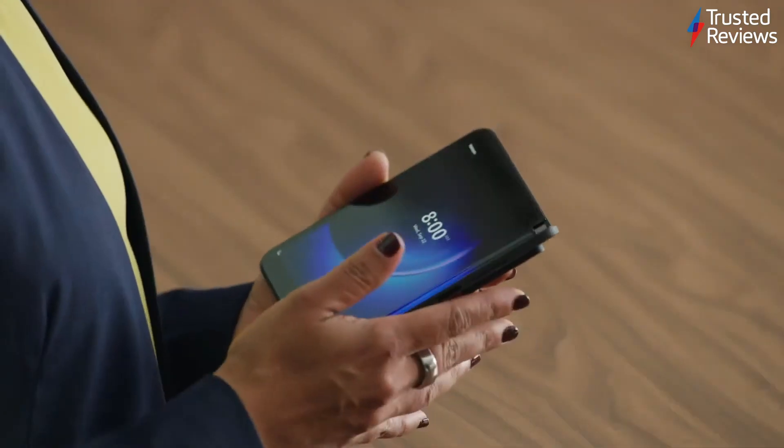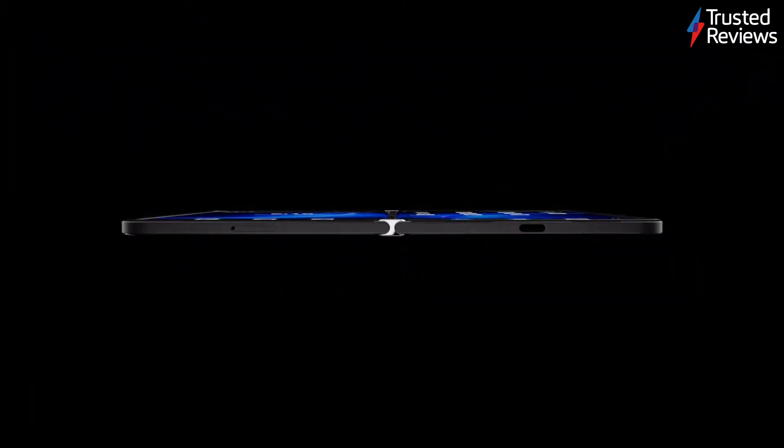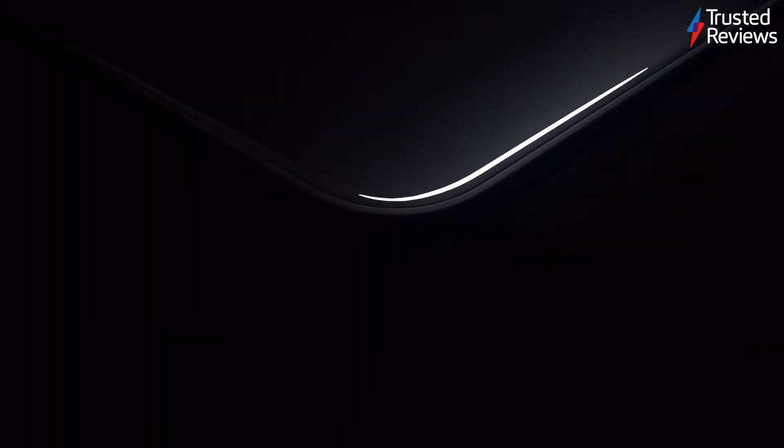This is Surface Duo 2 — mobile productivity powered by two screens with virtually unlimited postures. Having access to two things side by side helps me do so much more. It's just like working on my Windows PC, but with the flexibility of taking my phone wherever I go. We built this phone for people who love power, speed, and beauty. Our team of engineers partnered closely with Qualcomm to build an incredibly fast and powerful dual-screen device, all enclosed in beautifully nano-coated 3D glass — and it is the world's thinnest 5G device.